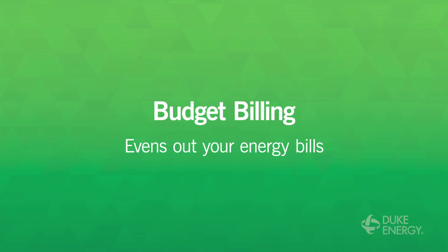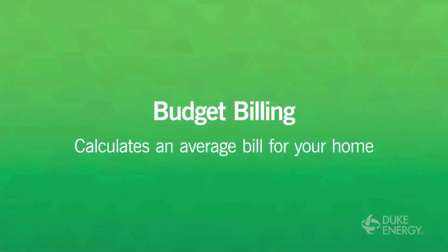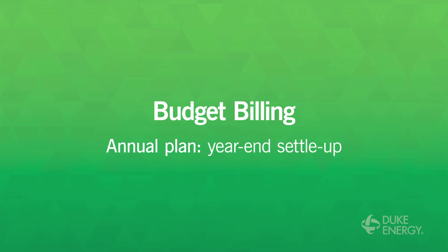This program evens out your energy bills so you don't have those ups and downs with the weather and so on. Here's how it works: we calculate an average bill for your home based on billing history. Budget billing has two convenient options to choose from.